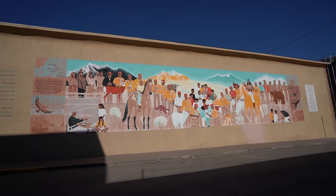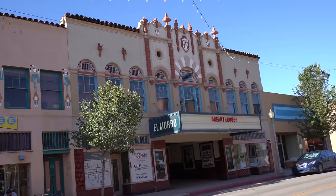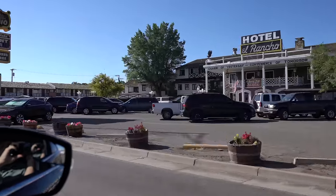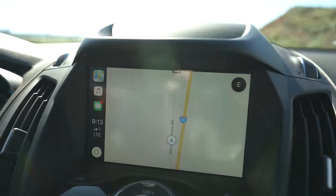Starting day five and we're leaving Gallup and going to Santa Rosa. Shout out to the El Rancho hotel — it's a cool place to stay. After leaving our hotel we backtracked to downtown Gallup, grabbed some coffee cake, walked around the downtown a little bit, and then headed on. Most of the early part of this drive was spent paralleling Highway 40 on Route 66.